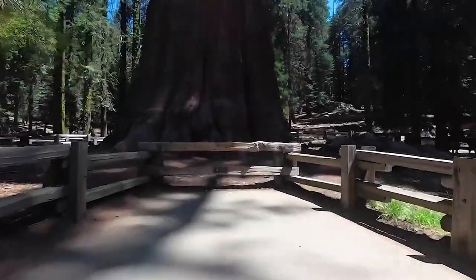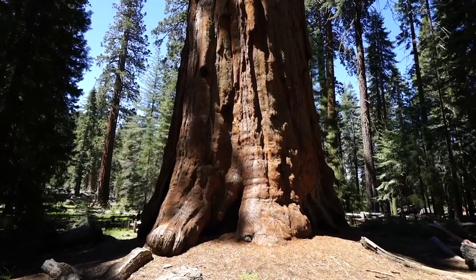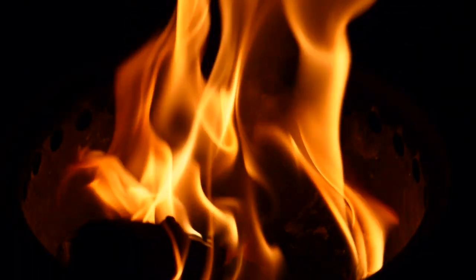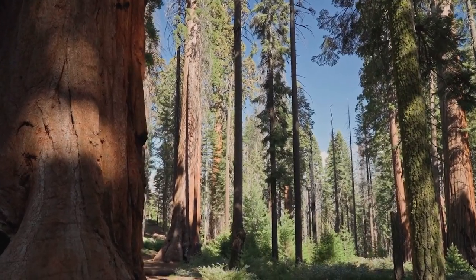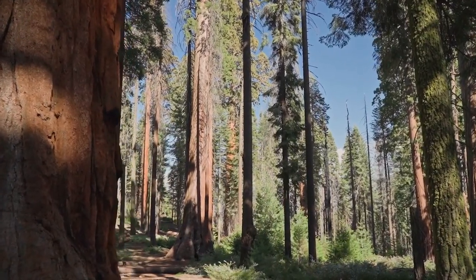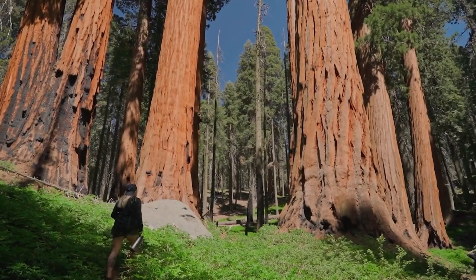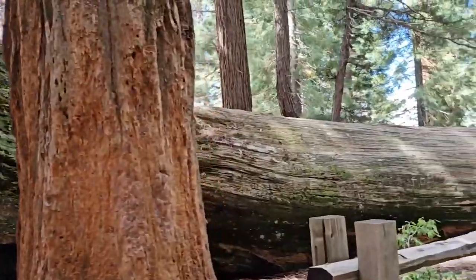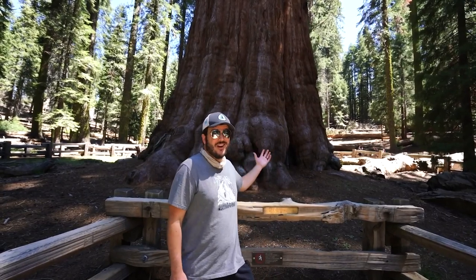That's why, in order to protect them, people will wrap them in protective aluminum — they literally wrap the base of the trunk to help repel fire even further. The area in which the General Sherman stands is called the Giant Forest, and you need to hike up a trail to reach it. Once you do see this tree up close, you're going to realize how great it is, and how small you really are in comparison.